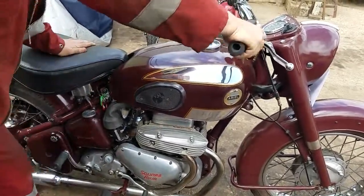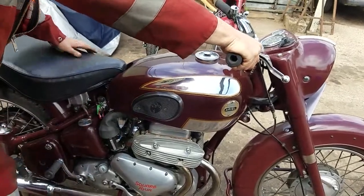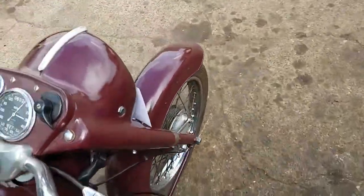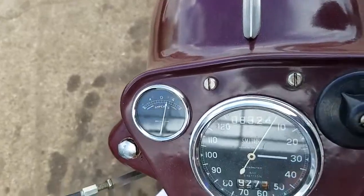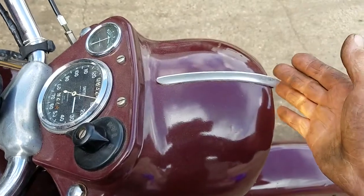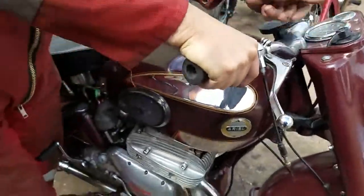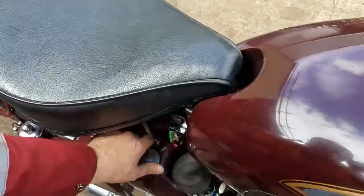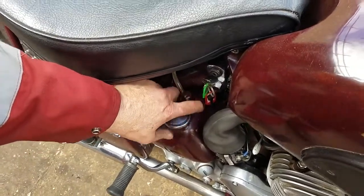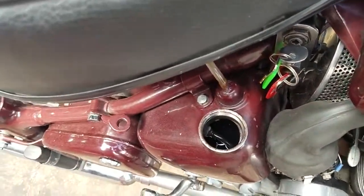Whoa! It fired up easily. Had a bit of a noise there as it came out. It's going nicely.